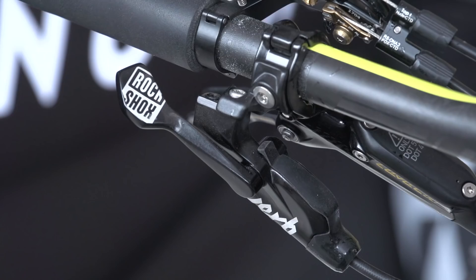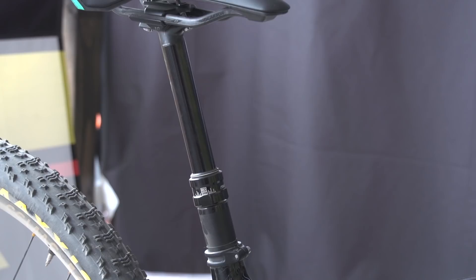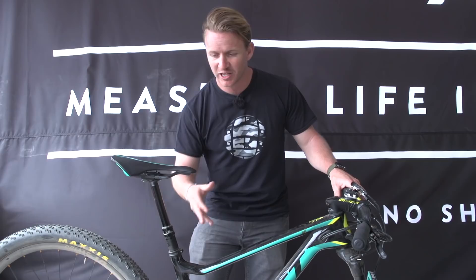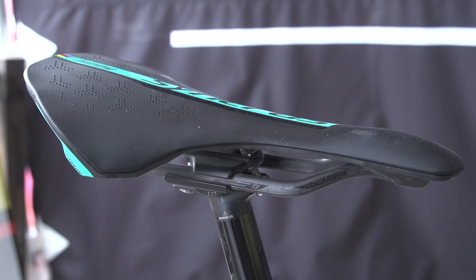She's got a RockShox dropper post there — but that is weird, this is an XC bike and she's got a dropper post. This is the RockShox Reverb, and I was speaking to her mechanic Yannick, and he's doctored this one so it only drops 30mm — that is interesting. Then after all those hours of sitting on that saddle, she's sitting on her own signature saddle, Jenny Rissveds — it's a Syncros saddle and it's full carbon on the rails, which gives it that extra rigidity.